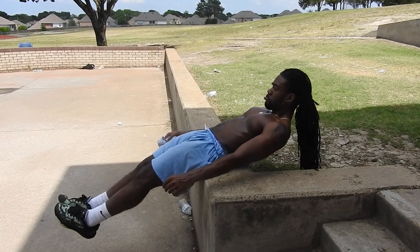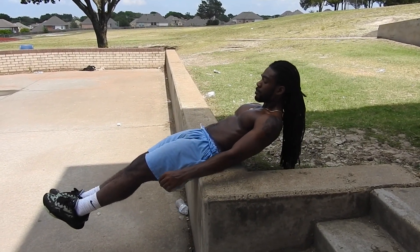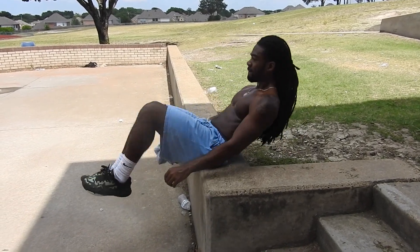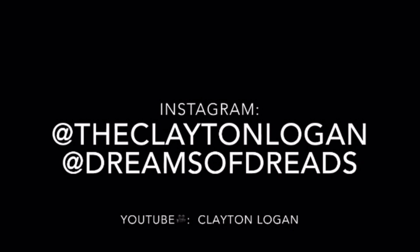This is also the same workout we did last week — you can incorporate it too: pull your legs all the way out, pull them all the way in. Hope you guys enjoyed this week's chest workouts. I'll see you guys in the next video. Peace.